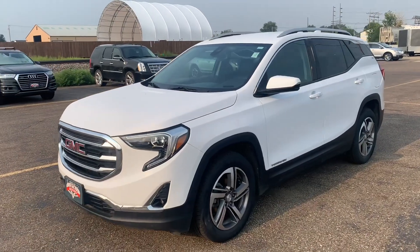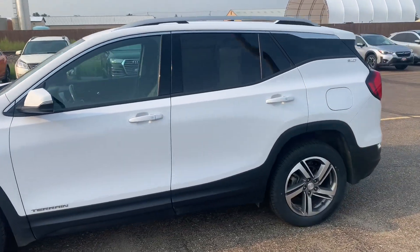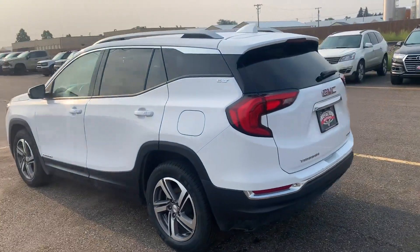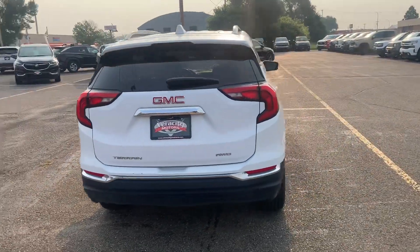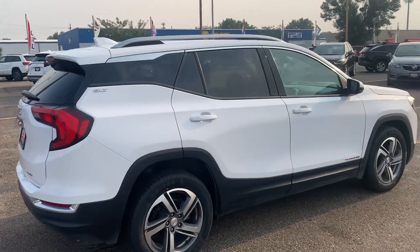All right, here it is — the 2020 GMC Terrain SLT. This is a super nice unit, got a really good all-wheel drive system on it, and very fuel efficient as well. Got that 1.5 liter four-cylinder turbo in it, and it makes about 28 miles per gallon out on the highway. So very fuel efficient for its size.